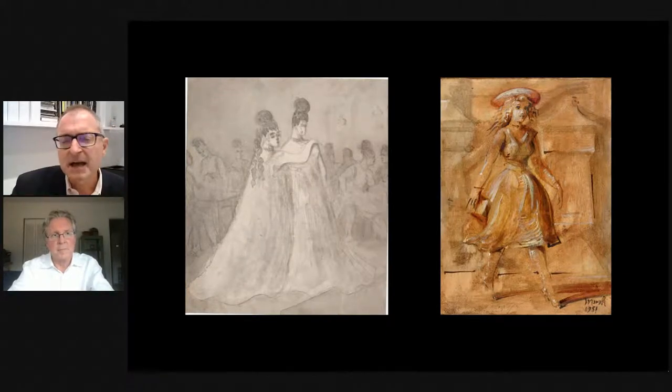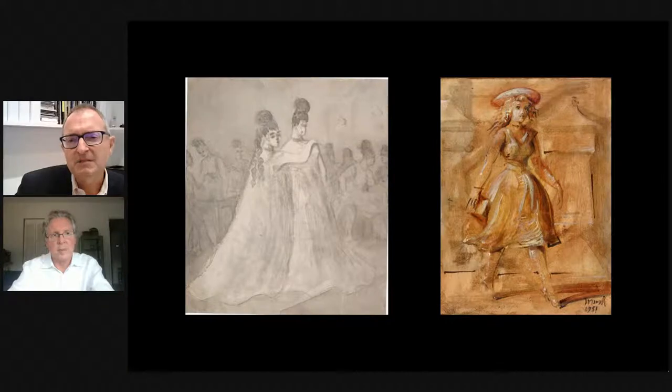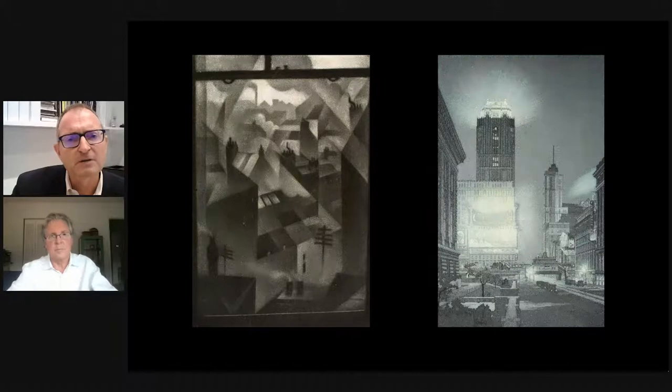The conversation continues tipping between views of the city and its inhabitants. The next comparison — a pair hanging side by side — struck Glenn for its wonderful sense of atmosphere. He describes feeling he has been in New York in that kind of weather, and asks Robert to share thoughts on Nevinson and John Taylor Arms.